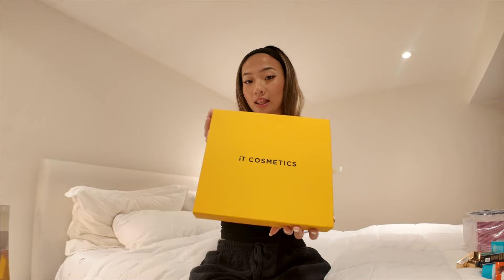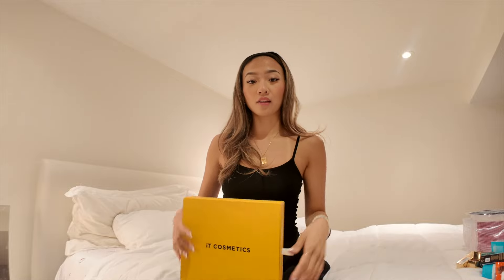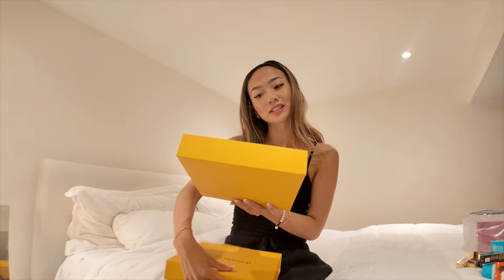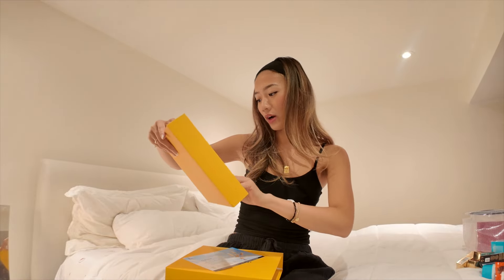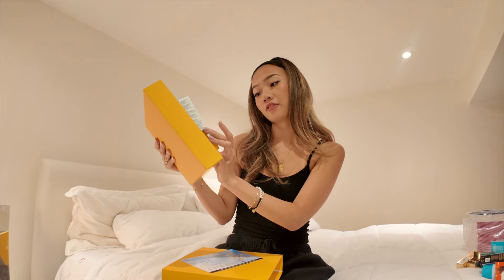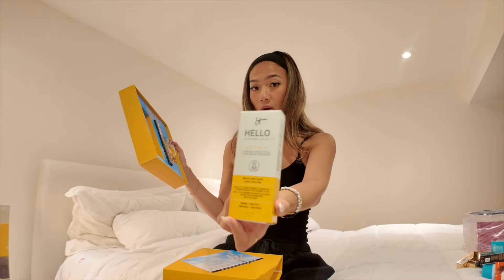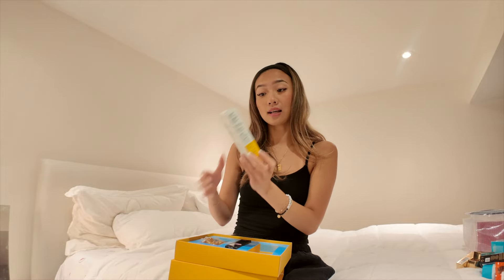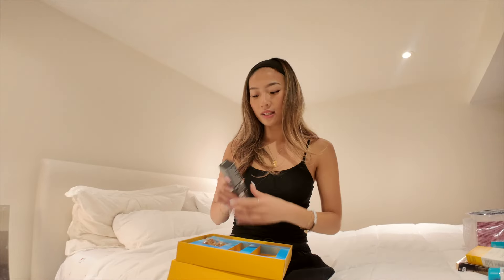I'm excited because I don't have lash extensions anymore. IT Cosmetics sent me this little goodie — I love them, their CC cream is so fire. They sent over their new Sunshine Soleil serum lotion and their waterproof mascara. This is the SPF 50 broad spectrum version — it claims to be invisible, so fingers crossed. It has vitamin B5 and conditioning hyaluronic acid.